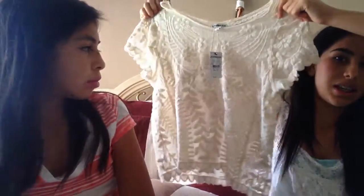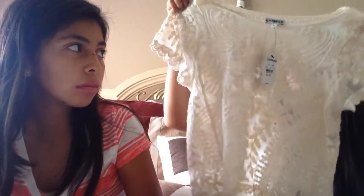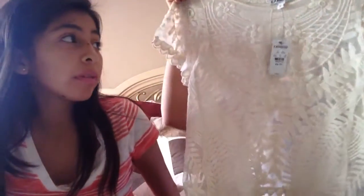Then I got this shirt and it is literally the cutest shirt I've ever owned. It's lace everywhere with a cute little print on it. The back is even cute. It's kind of an off-white color but it's really cute. Those are the only two things I got from Express.